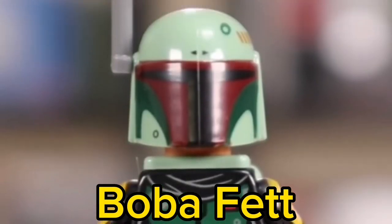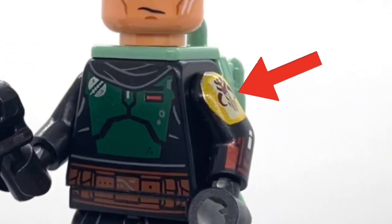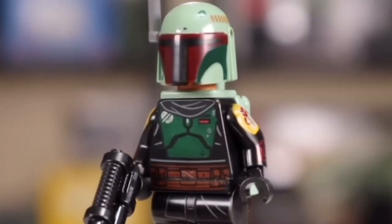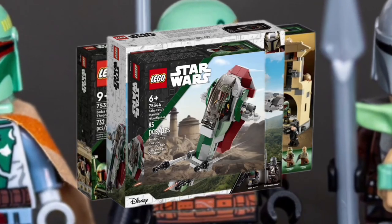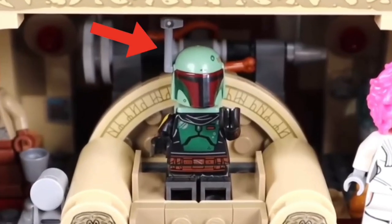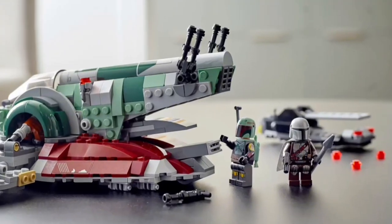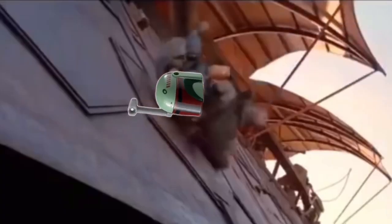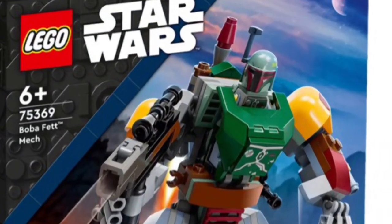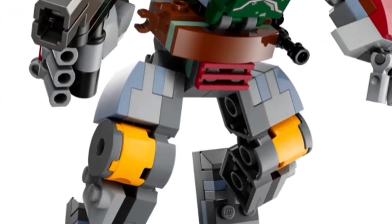Number 1: Boba Fett. On the surface, this minifigure looks like an incredible investment since it has arm and leg printing. However, the same Boba Fett minifigure comes in 3 different sets, one of which is a Micro Fighter — though in the Micro Fighter it does not come with the helmet piece. The thing that will drop the already low price into the Sarlacc pit is the soon-to-be-releasing Boba Fett mech, which comes with a new Boba Fett minifigure at a very affordable price.